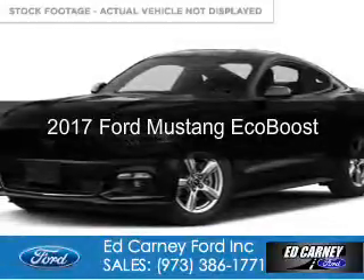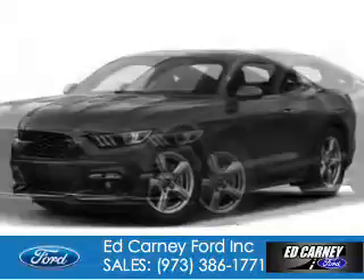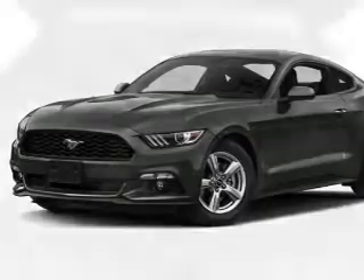This is a new 2017 Ford Mustang. It's powered by rear wheel drive, a 2.3 liter four-cylinder engine, and a six-speed automatic transmission.